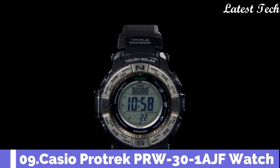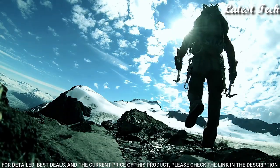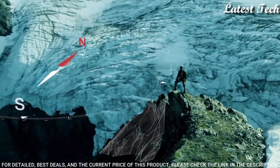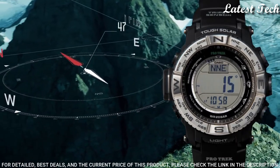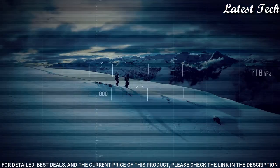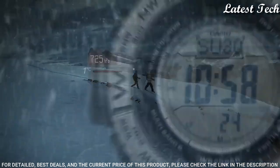Number 9: Casio ProTrek PRW-30-1AJF. It is equipped with Japanese solar quartz movement, polymer stainless steel case of round shape. Case dimensions are 45.2mm in diameter and 12.3mm in thickness. The dial is LCD, display type digital. This timepiece has mineral glass, polymer band, band color black, 100m water resistance.